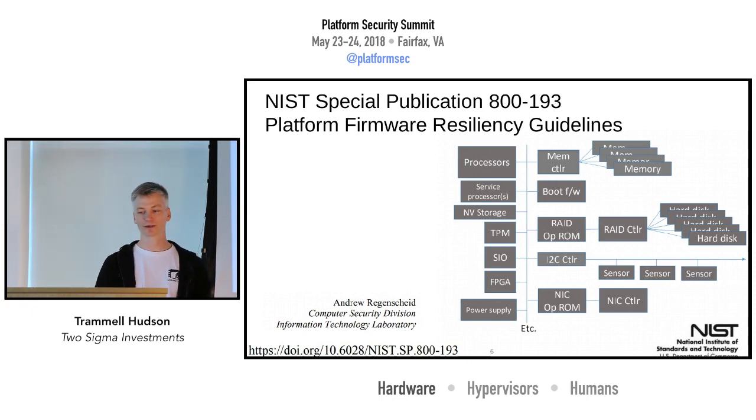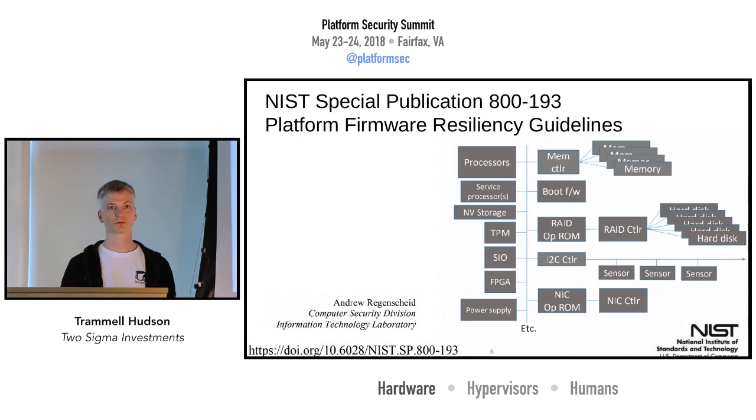As Jim mentioned, NIST 800-193 has recognized that all of this mutable state is a big concern for building a secure platform. We've been looking at that document and trying to figure out how to ensure we can meet those guidelines with open source software. There's nothing secret about meeting the guidelines, so there's nothing that would preclude us from being able to do that.